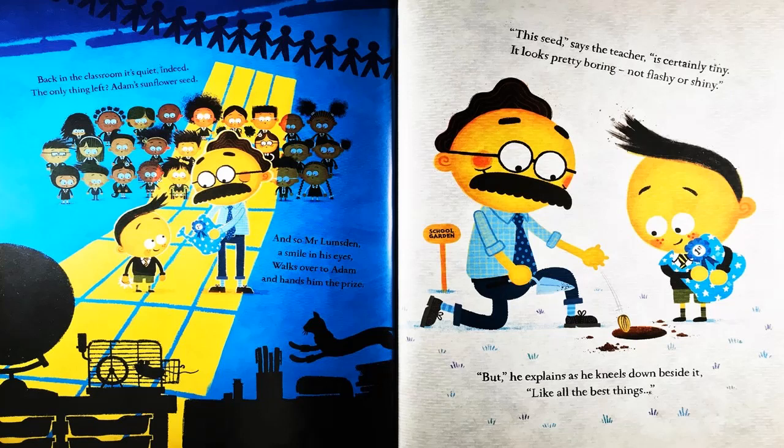And so Mr. Lumsden, a smile in his eyes, walks over to Adam and hands him the prize. This seed, says the teacher, is certainly tiny. It looks pretty boring, not flashy or shiny. But, he explains, as he kneels down beside it, like all the best things, it has magic inside it.